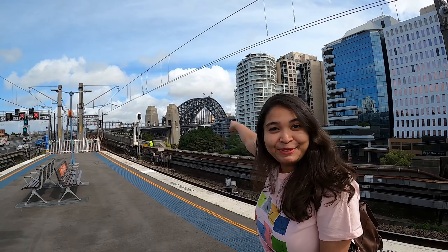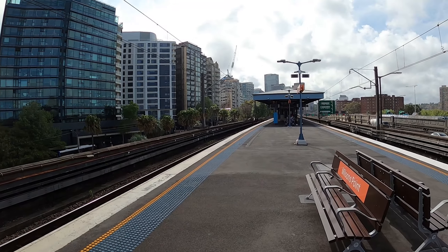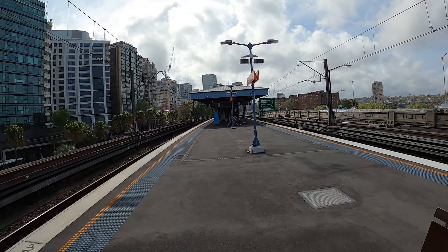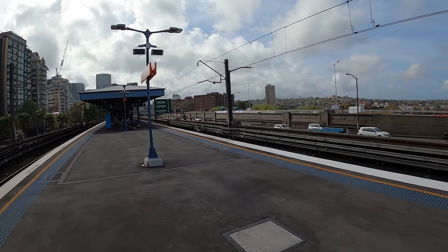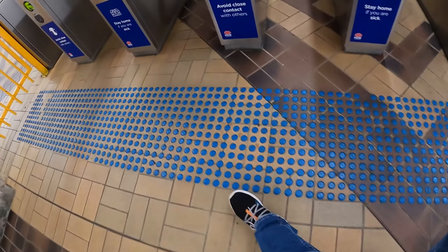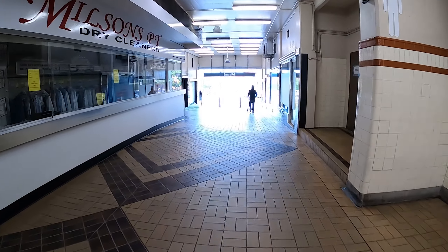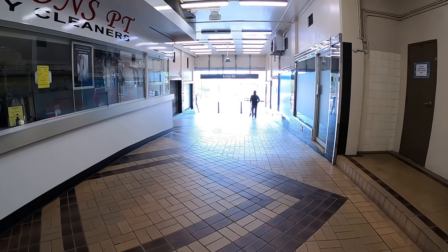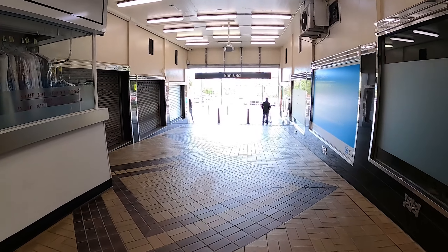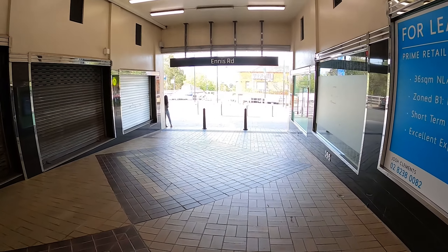So that's the Harbour Bridge! This is the Milsons Point station and we are going to cross this road and start walking on the bridge. We are exiting at the Ennis Road — we're just going to go grab a cup of coffee and then head towards the bridge and walk on the bridge.